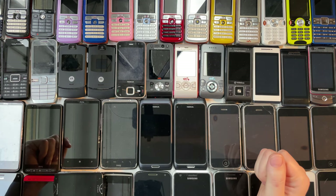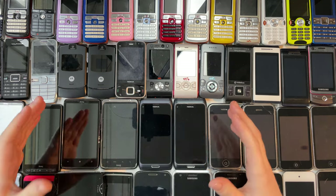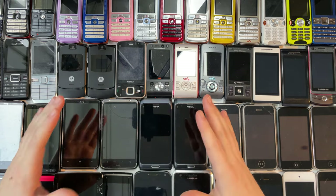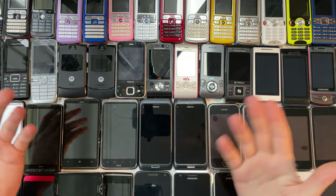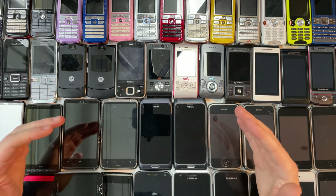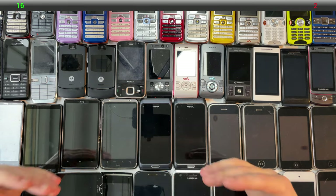Hello and welcome back to another video. In this one we will continue to look at my phone collection. Just like last time I will try to identify the phones by name and keep track of my score, and you can play along at home. Last time I identified 16 out of 18 phones correctly, so let's see how I do this time.